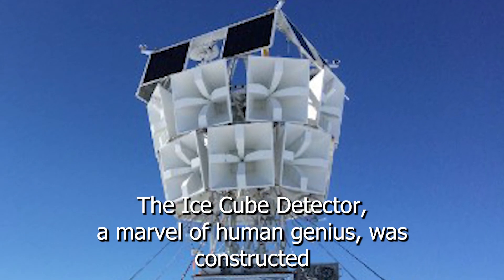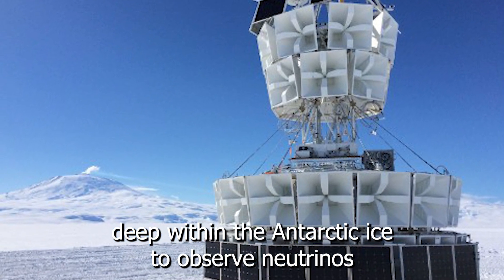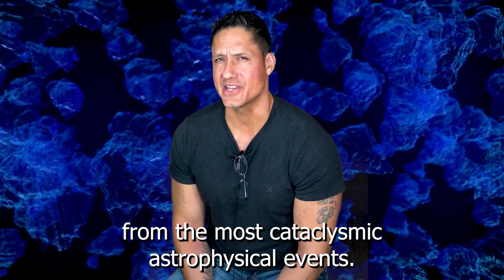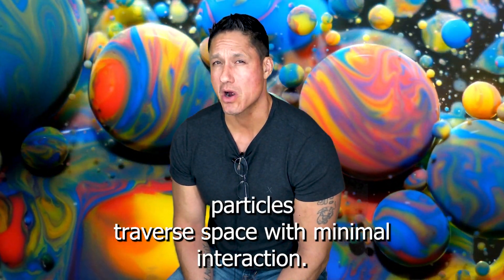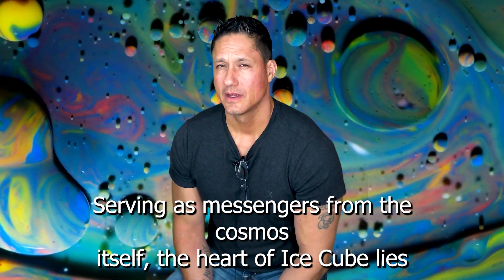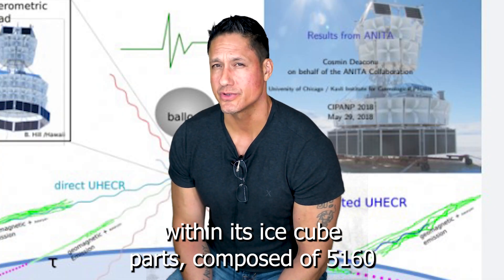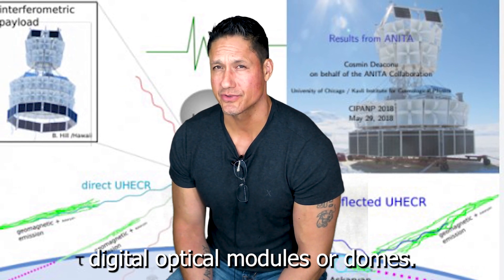The IceCube Detector, a marvel of human genius, was constructed deep within the Antarctic ice to observe neutrinos from the most cataclysmic astrophysical events. Neutrinos, the elusive and nearly massless particles, traverse space with minimal interaction, serving as messengers from the cosmos itself. The heart of IceCube lies within its components, composed of 5,160 digital optical modules, or DOMs.